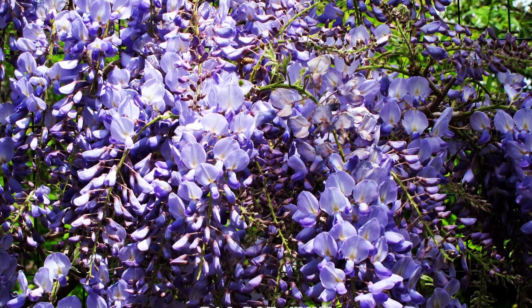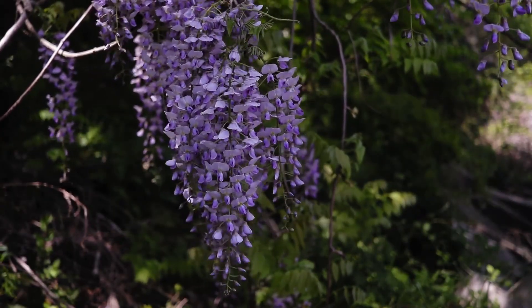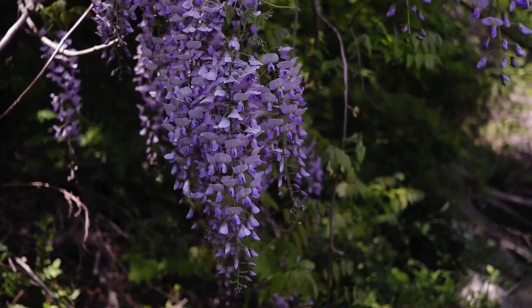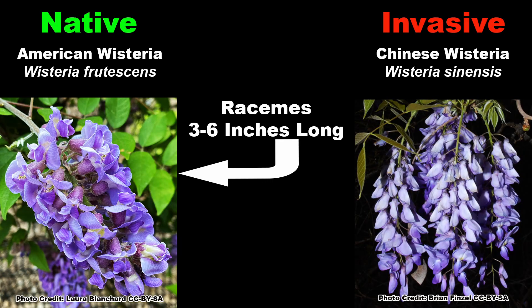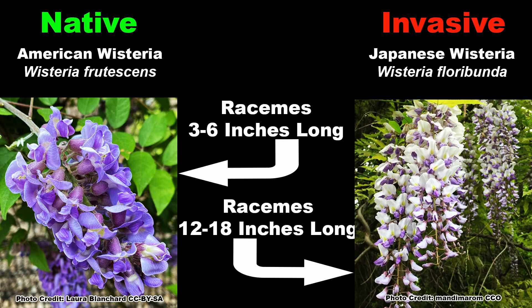Second is the size of the racemes, or flower clusters. Both Chinese wisteria and Japanese wisteria have longer racemes than American wisteria. American wisteria has racemes that average 3 to 6 inches in length. Chinese wisteria has racemes that average 6 to 12 inches in length, and Japanese wisteria has the longest racemes, which average 12 to 18 inches in length.